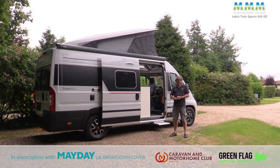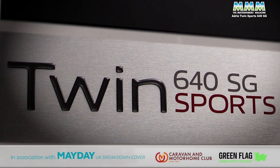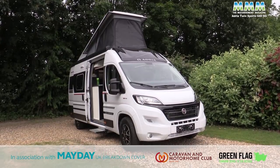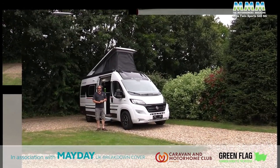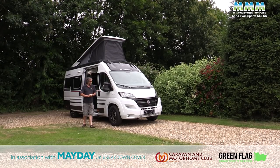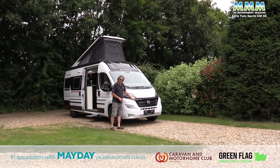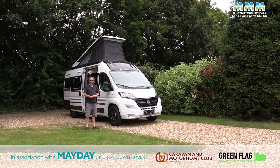It's the Twin Sports 640SG. Twin Sports means it's got a pop top as standard. 640 means it's on the extra-long van — the 6.36 metre Fiat Ducato — and SG is a new layout for the 2022 season. The production vehicles will be on the latest facelifted Fiat Ducato, which isn't the easiest thing to spot from the outside but it does have a slightly different grille and different headlights. Other than that it looks much the same.